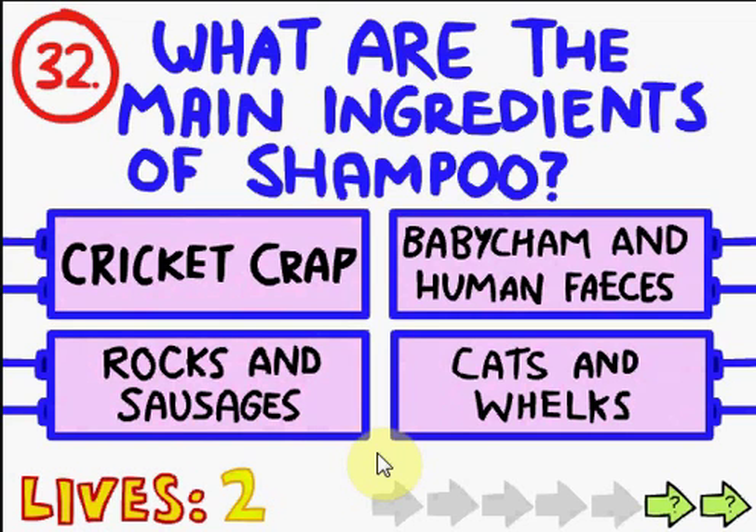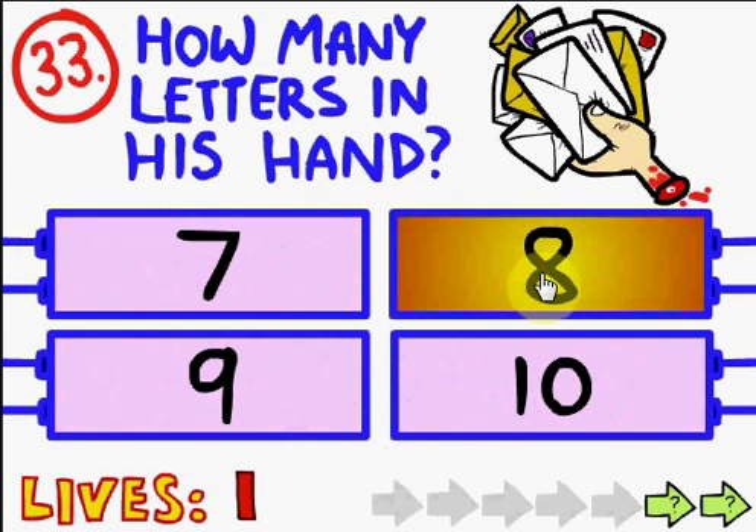What are the main ingredients in shampoo? Baby sham and human feces, cricket crab, rocks and sausages, or cats and whelks? Well, the main ingredient in shampoo is actually water. Cricket crab. Dang it. Oh! Baby sham and human feces! Ha ha ha ha ha ha! That's cute.